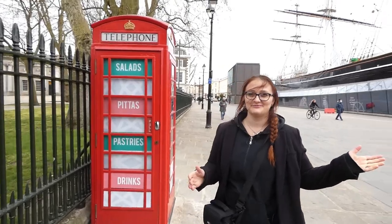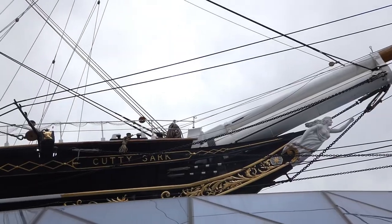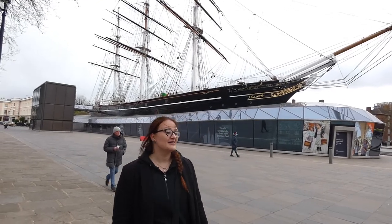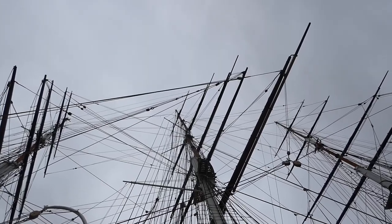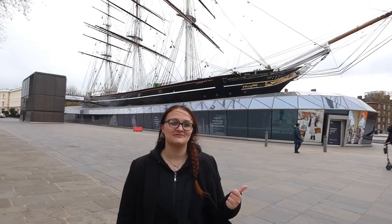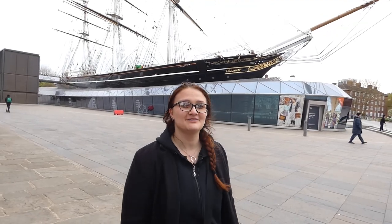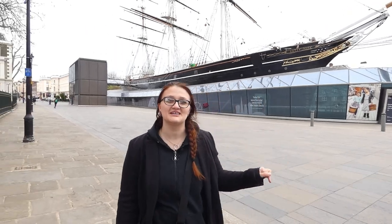And once you get to Greenwich, there is a very nice surprise waiting for you. Over here, this is the Cutty Sark — it used to be a tea ship in the 1700s, but now it has been refurbished and restored. There is a museum which you can visit in summer. You can go on board, and if you want to grab a cup of tea, there is a very nice cafe downstairs.